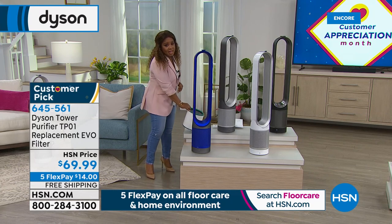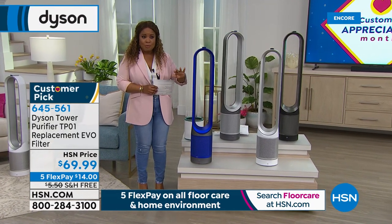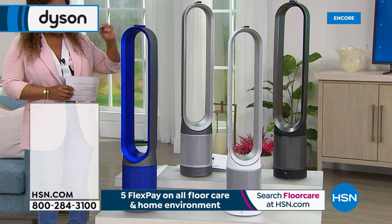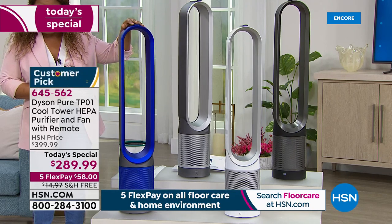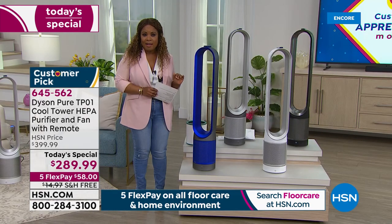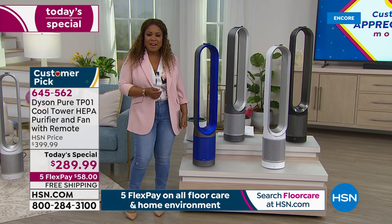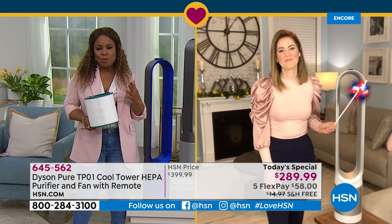The unit itself weighs less than eight pounds, so if you're moving this from room to room you're going to be able to do that with great ease because it is so lightweight. You've got your remote control at the very top, and height-wise these stand about 40 inches high. We have our guest expert Gemma Kent joining us — she is our brand ambassador for Dyson. Gemma reminded me last year how quickly the second HEPA air purifier sold out, so I do want to invite everyone who's shopping tonight to be able to order.